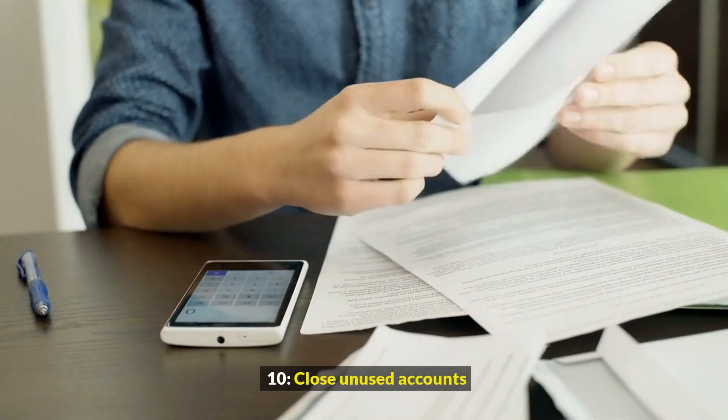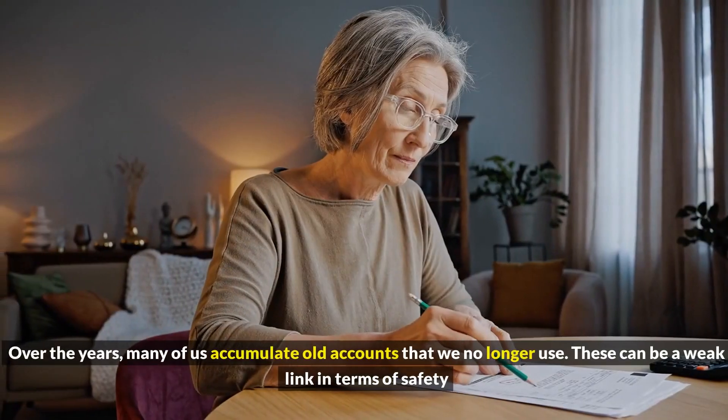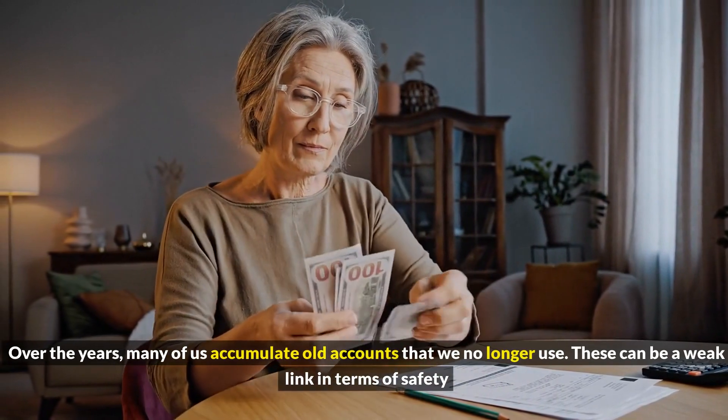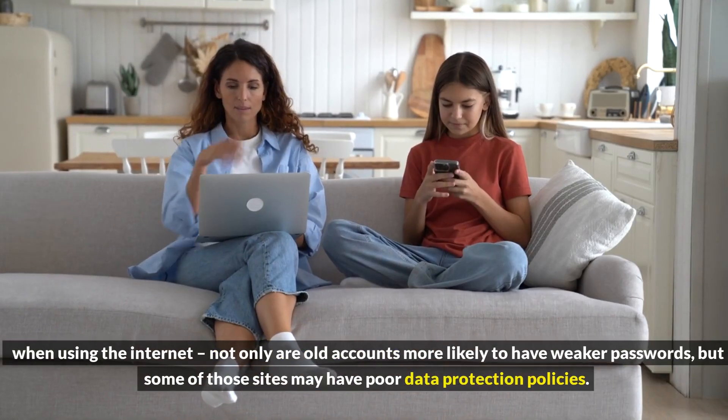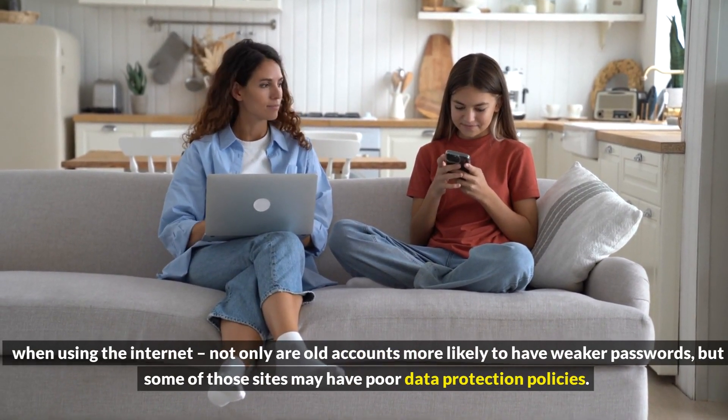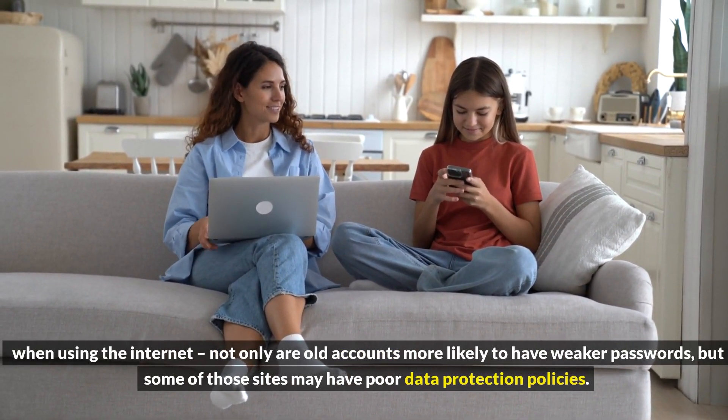10. Close Unused Accounts. Over the years, many of us accumulate old accounts that we no longer use. These can be a weak link in terms of safety when using the internet. Not only are old accounts more likely to have weaker passwords, but some of those sites may have poor data protection policies.